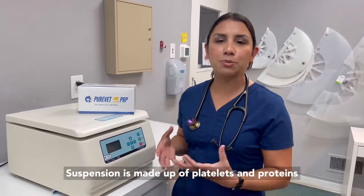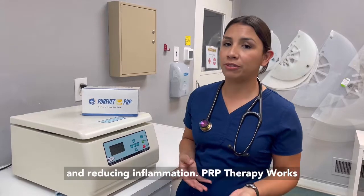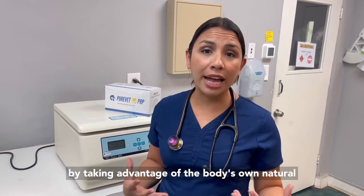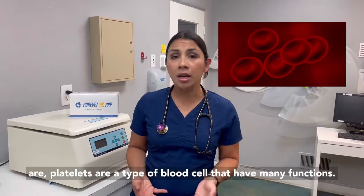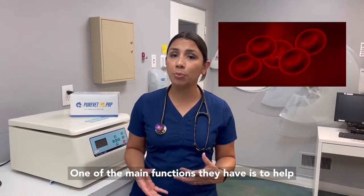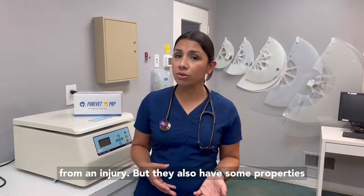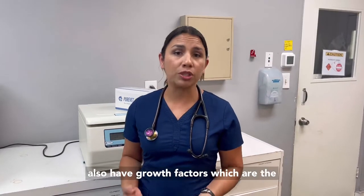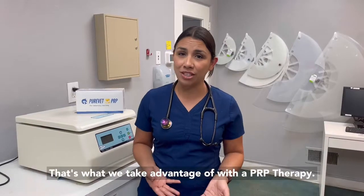The PRP suspension is made up of platelets and proteins that have special properties to help with healing and reducing inflammation. PRP therapy works by taking advantage of the body's own natural ability to heal and reduce inflammation. Platelets are a type of blood cell that have many functions. One of the main functions they have is to help with forming a clot so that we can prevent bleeding from an injury, but they also have properties to help with healing and repair. Platelets also have growth factors which are the main components that help with healing and repair — that's what we take advantage of with PRP therapy.